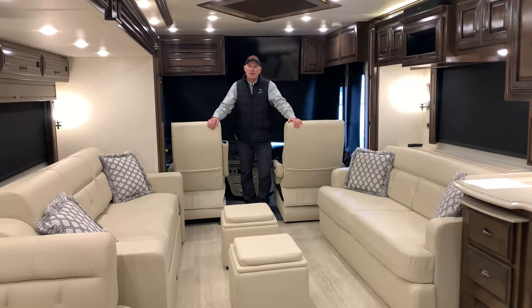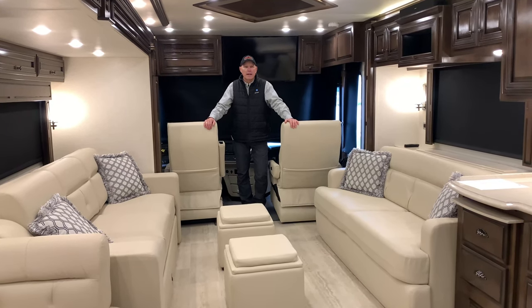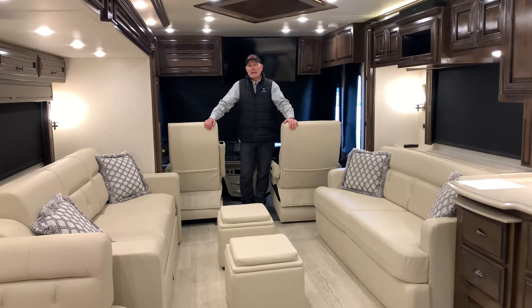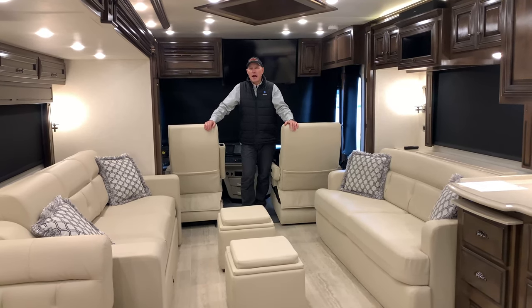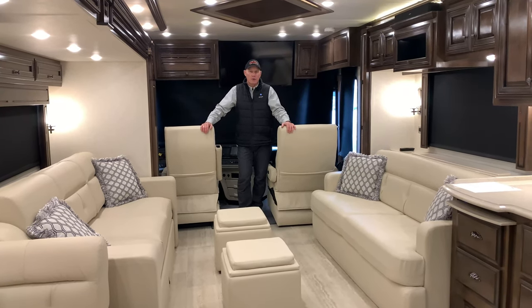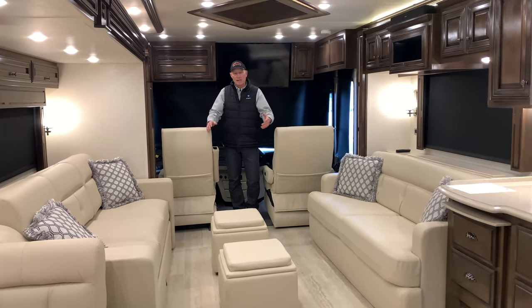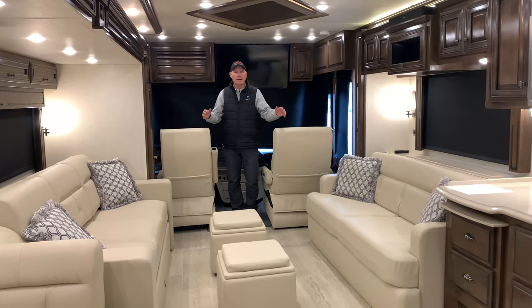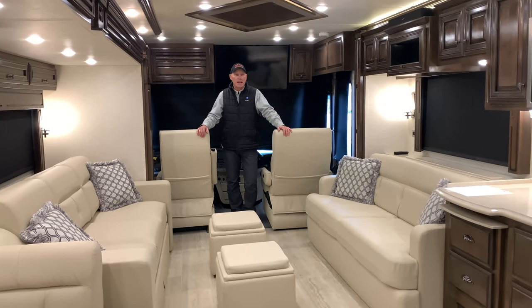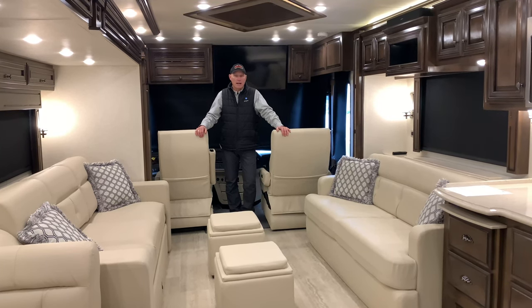Hey, good afternoon. It's Brian Schumann coming to you again from TransWest Truck, Trailer and RV here in Belton, Missouri. It's a nice cool 10 degrees outside, so I'm inside in this 2020 Newmar Dutch Star 4369 that we just got in trade. I'm inside with the heated tile floor, the furnace is on getting up to 75 degrees, and my teeth aren't chattering, so at least I can do this video.